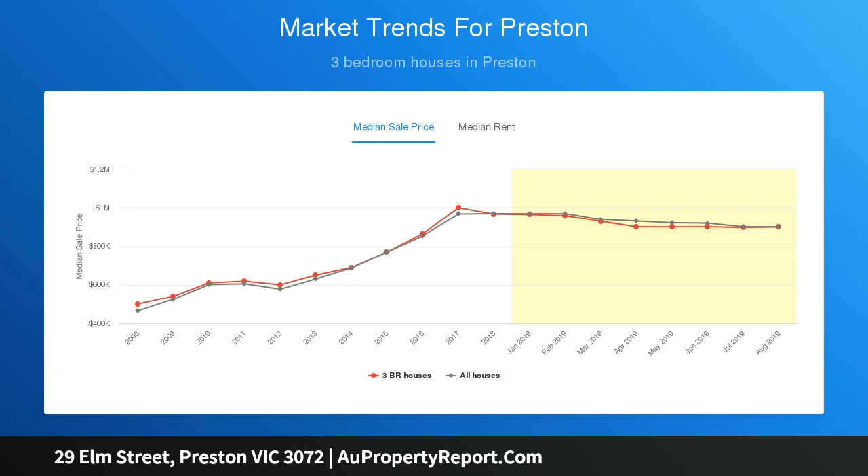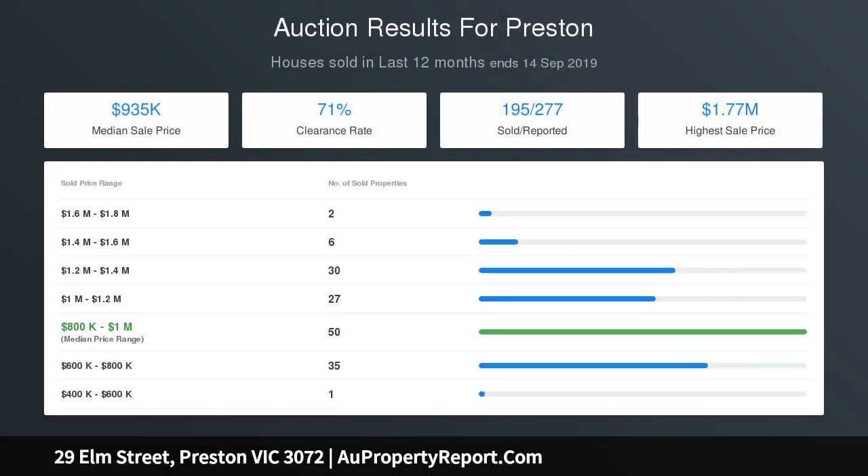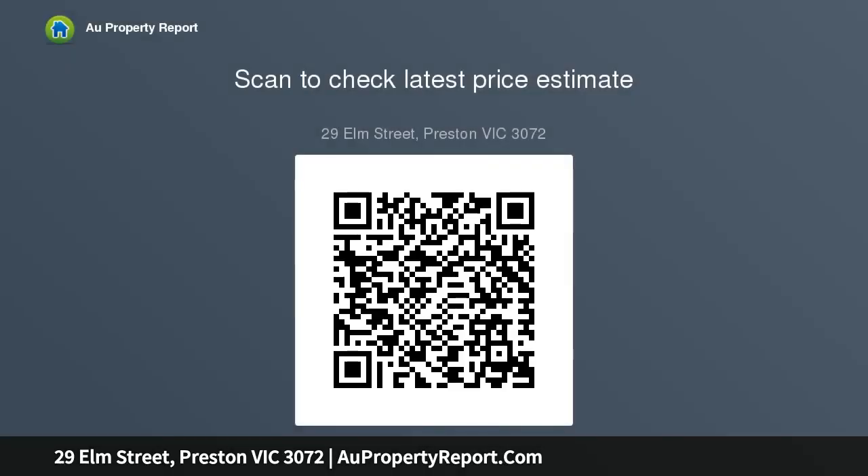Contemporary timber flooring and a light color scheme inject the north-facing living area with a modern flavor, while a 600mm stainless steel upright cooker in the updated kitchen allows you to cook in style. An undercover entertaining area offers a desirable space to entertain.